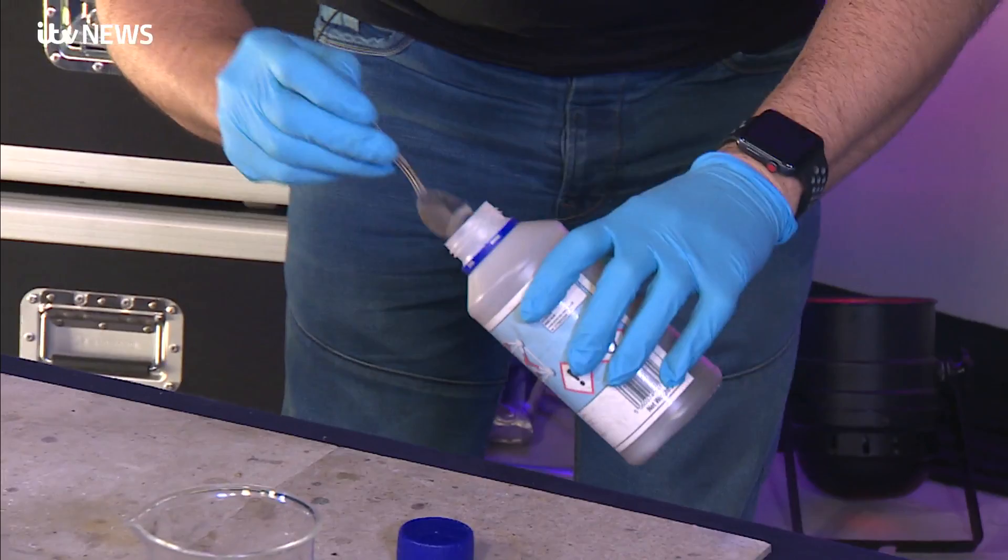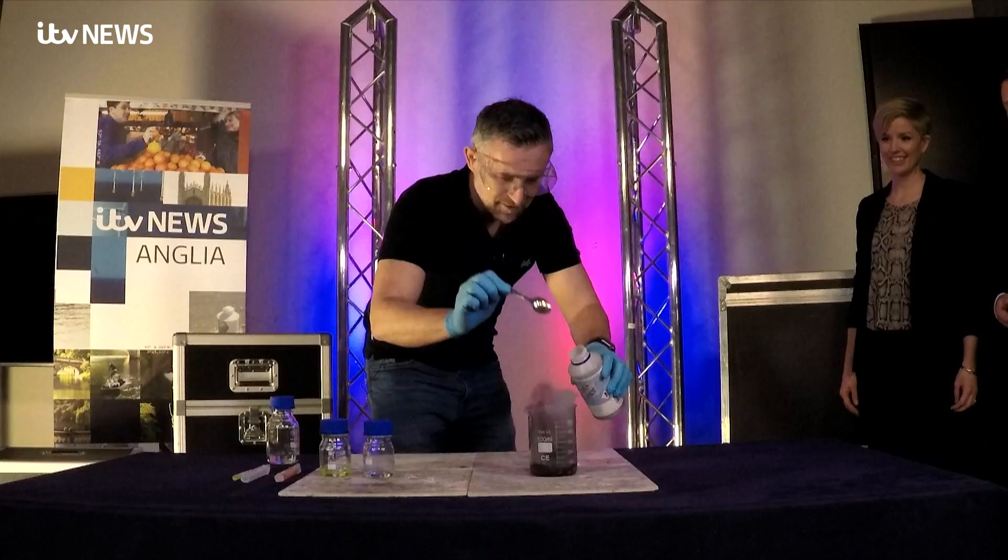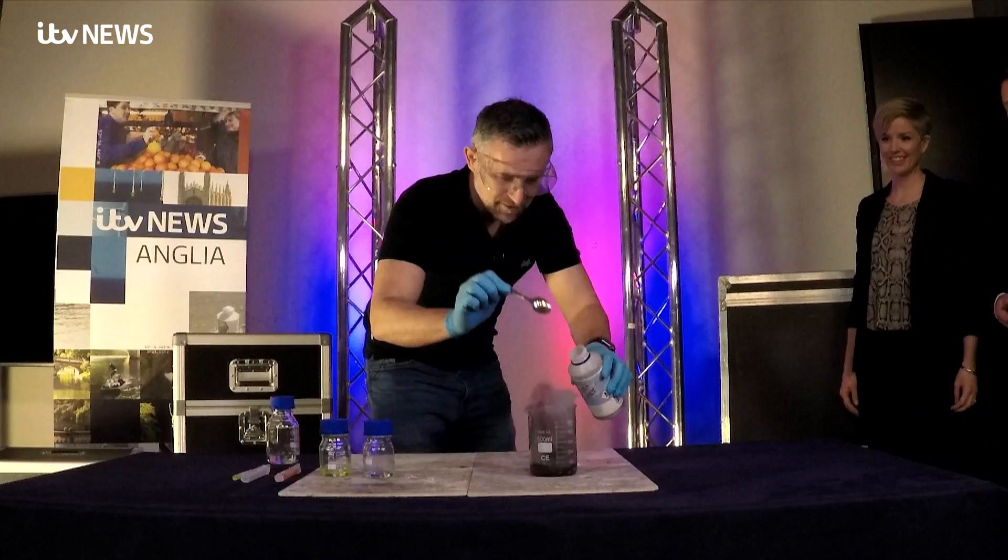Are we ready for this? Do you want to give me a countdown? Three, two, one. Wow, look at that! Isn't that wonderful? Oh my gosh. And that's just nature that's provided that — just nature, absolutely.